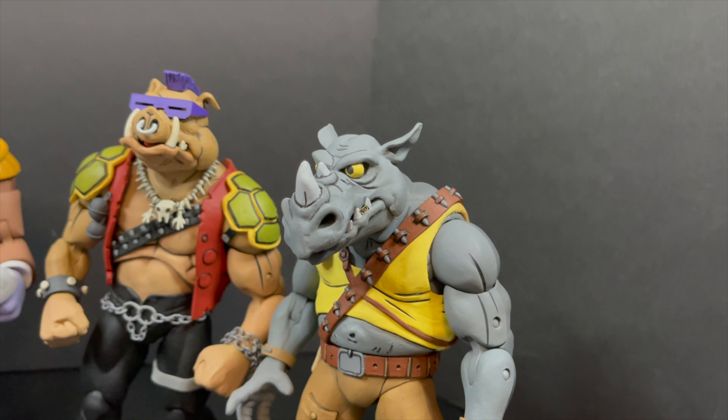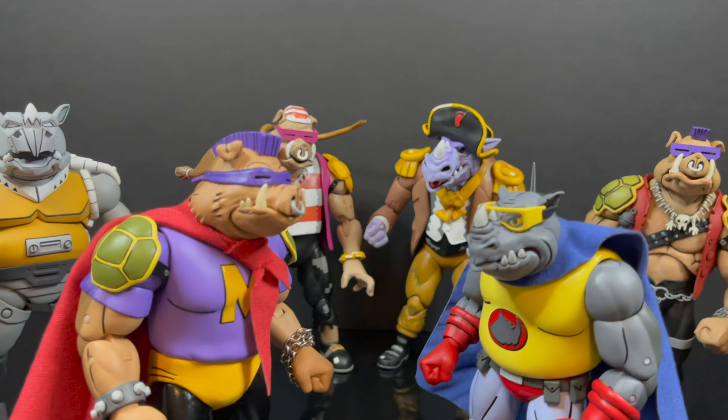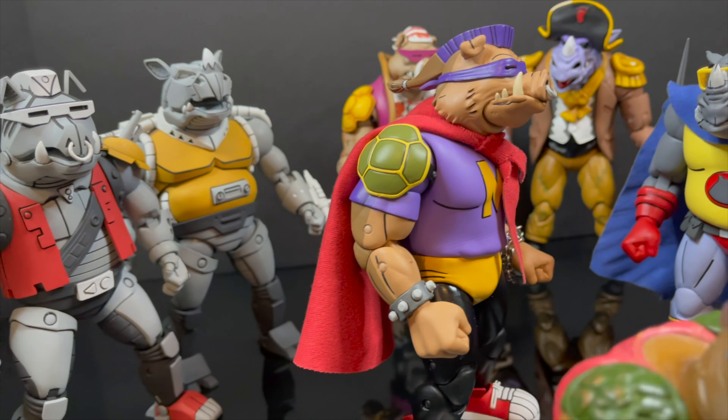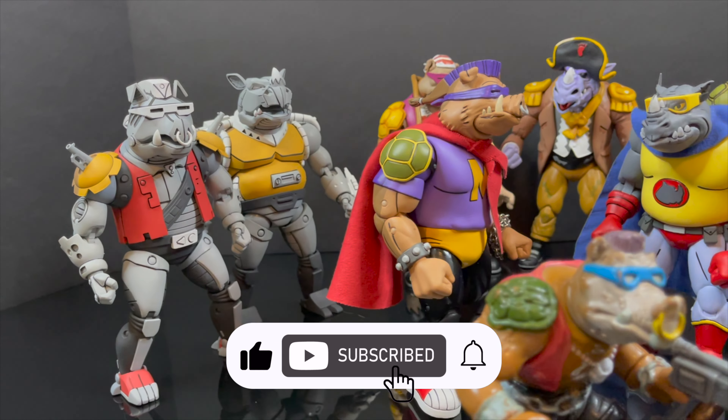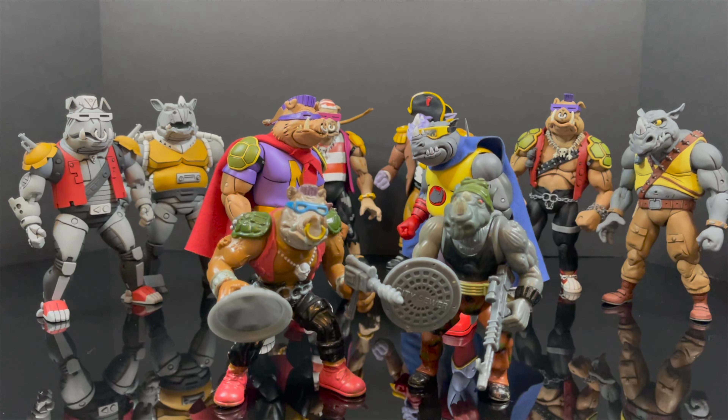While I got all you Rhino Nose and Warthog fans here, I just want to say thanks so much for always checking out my TMNT videos. If you haven't already, please do consider subscribing. Old toys, new toys, daily news updates — guaranteed you'll find something here that you'll like.